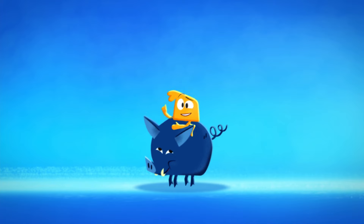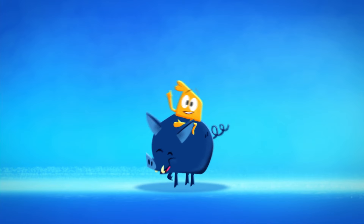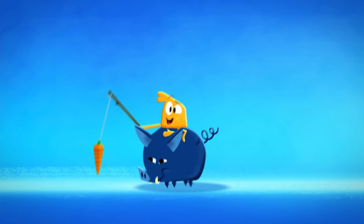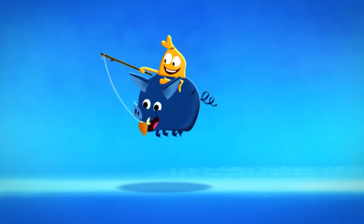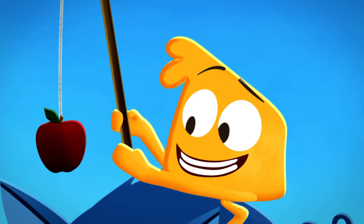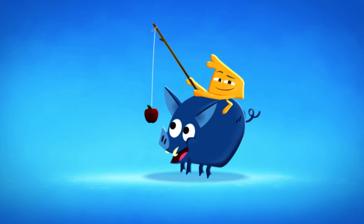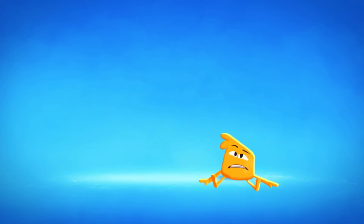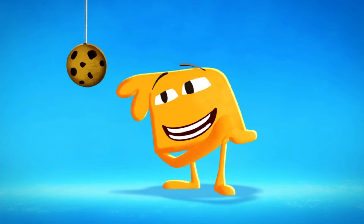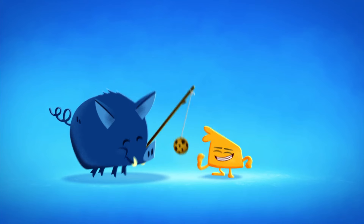Hi! My friend Milos loves to run! And he loves carrots! Watch him go fast! Now let's see what happens with this! Milos loves apples even more! Wow! A cookie! I love cookies!